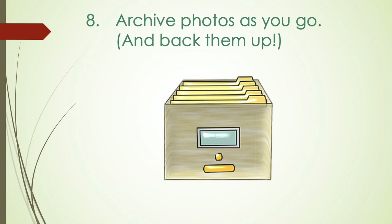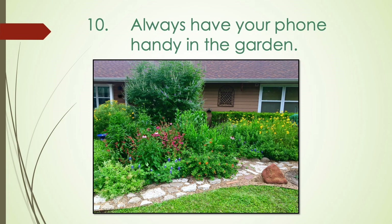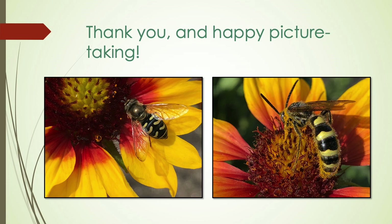Please do not make the mistake I did: archive your things and organize them as you go. Back them up onto an external hard drive. Once you lose photos, you never forget. Always have your phone with you — never, ever go out in the garden without your cell phone. Why do I use my cell phone the most? I have an amazing Nikon DSLR with a macro and kit lens — it's phenomenal — but I'm not going to carry that around my neck when I'm gardening. I cannot tell you how many amazing things I would have missed if I didn't have it ready. Happy picture taking. Thank you.